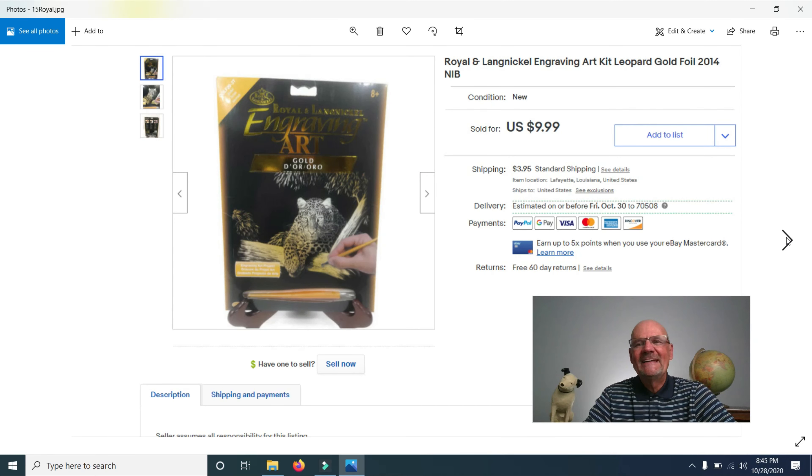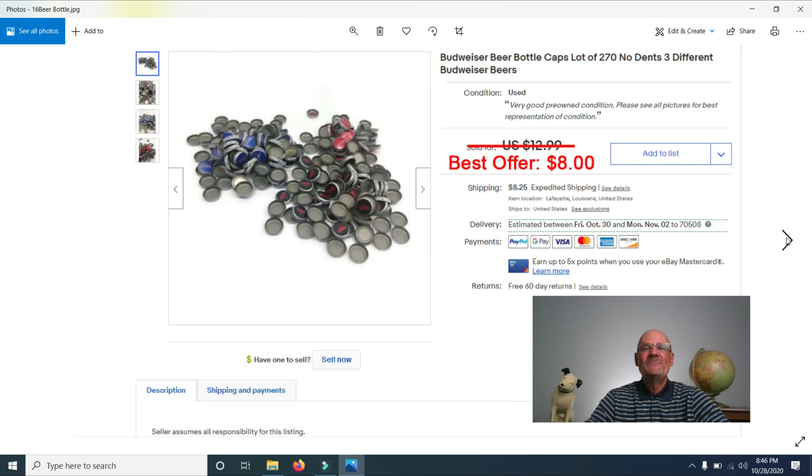I sold a Royal and Lane Nickel Engraving Art Kit of a Leopard — bought about 30 or 40 of these at an estate sale — for $9.99. Then I sold a lot of Budweiser beer bottle caps. I paid $5 for roughly 3,000 caps, broke them into groups, and sold one lot for $8. I've already sold another lot and recouped my cost. Who would have thought people buy beer bottle caps? If you find a large batch cheaply, give it a shot.